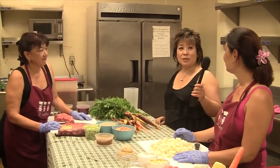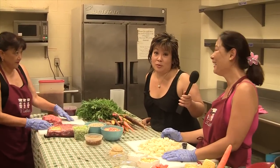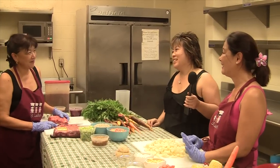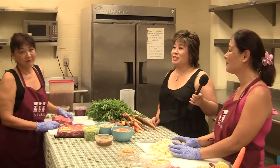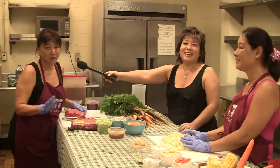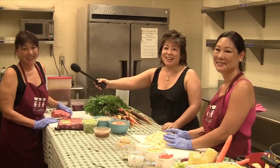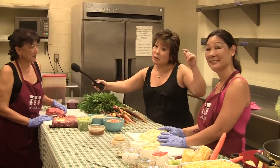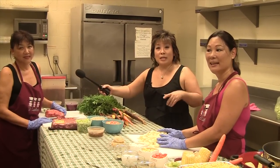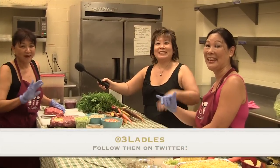And can you store stuff here? Yes, we have storage here. So check out the Three Ladles at the Farmer's Market — they're at KCC and at Blaisdell. They're also at Eat the Street, coming up this Friday. Follow them on Twitter at 3Ladles. See you there!